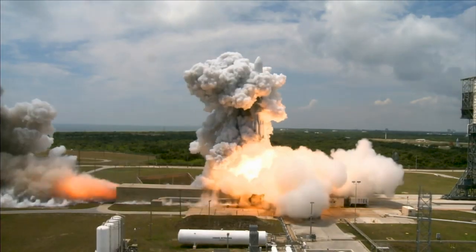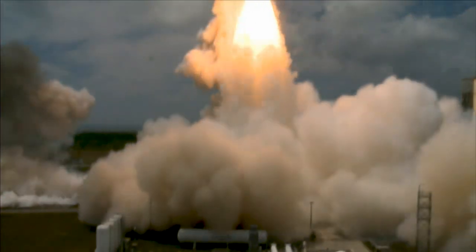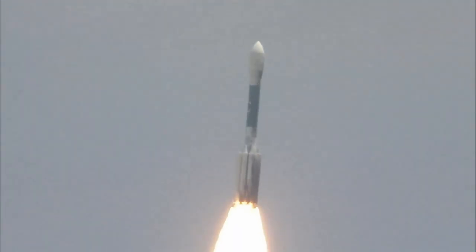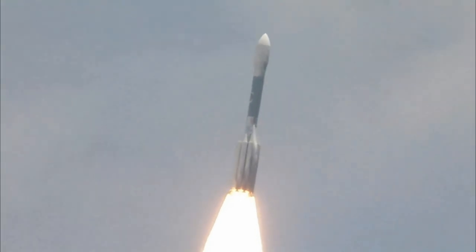Before getting into the details of what went wrong and how it was all fixed, let me quickly take you through the launch process of any such space program. The spacecraft, which includes the lander module along with the lunar rover, is fixed on top of a huge rocket. This rocket is fired from the Earth's surface with rocket propellant fuel to create a thrust force, providing the rocket with energy to drive it up against the force of gravity. The spacecraft is designed in segments which get separated at various stages throughout the journey.